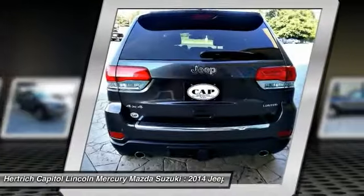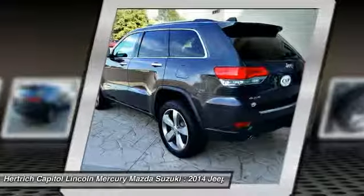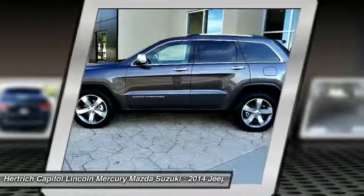The benefits of driving a 4WD vehicle, such as this Grand Cherokee Limited, include superior acceleration, improved steering, and increased traction and stability.